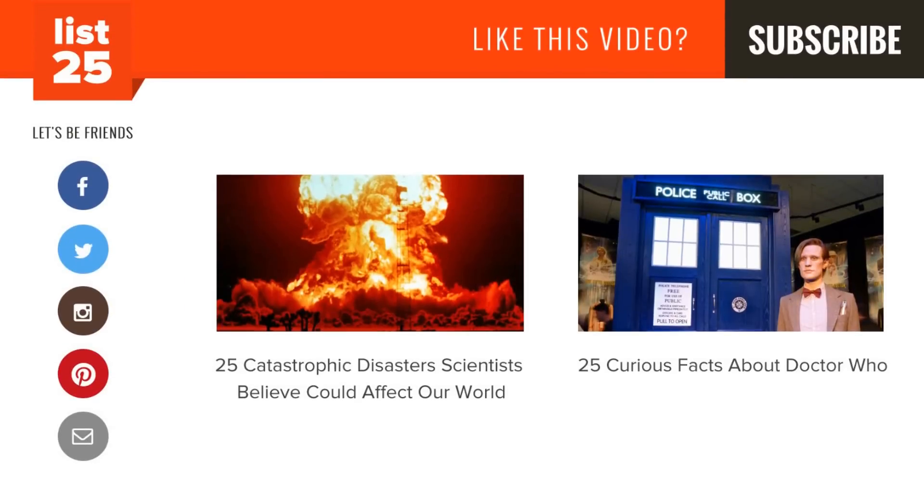So, how have you gone green? Let us know in the comments below. Enjoying our lists? Be sure to click that subscribe button in the top right corner so you don't miss out on new ones every Monday through Friday. Share them with your friends and help us consistently conciliate curiosity. And if you want even more lists, check out these two videos here, or just head to our website at list25.com. See you next time!